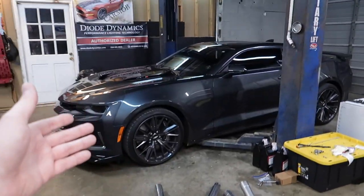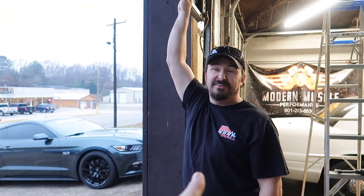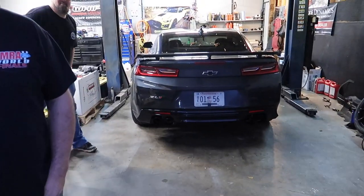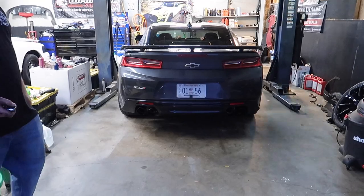We had to go with black tips — look at the car — because they didn't come good enough from the factory. That's about three grand sitting there on the floor. Cold start time with our new Corsa MPP.